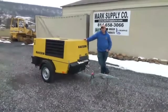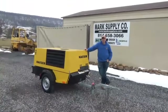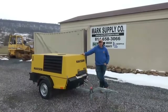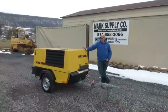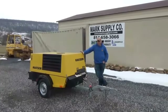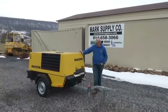Hi guys, Nick Miller here today from Mark's Supply Company. We have for you a 2011 Kaeser M50, which is a 185 CFM air compressor. This is a towable unit. The machine has just 113 hours — a very nice, clean air compressor. A towable air compressor is very hard to find in the used market.